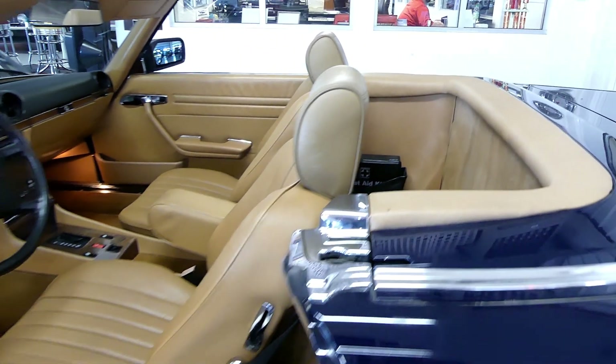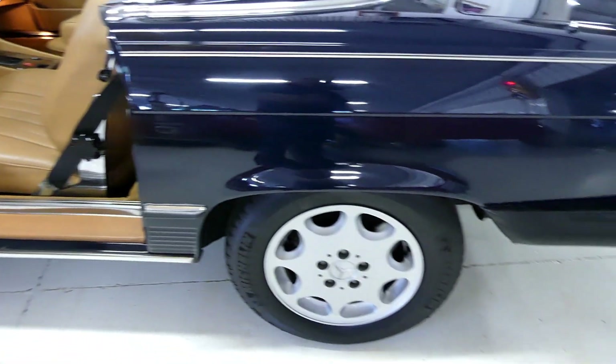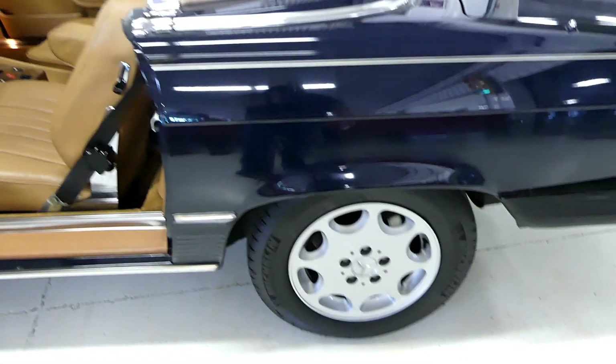This is somewhat of a no-brainer, folks — it is a gorgeous automobile. These are a little bit hard to find, especially in this condition, as a one owner car.